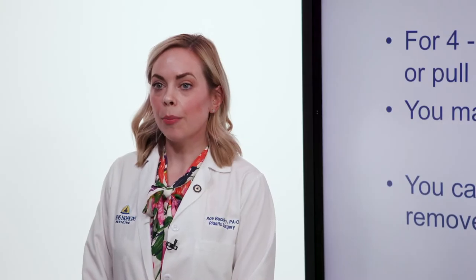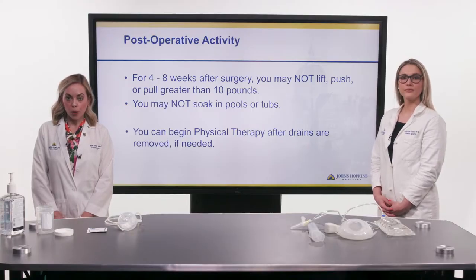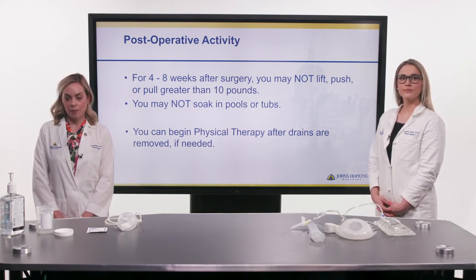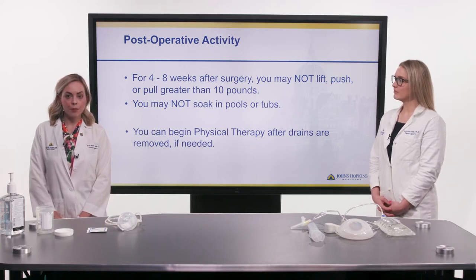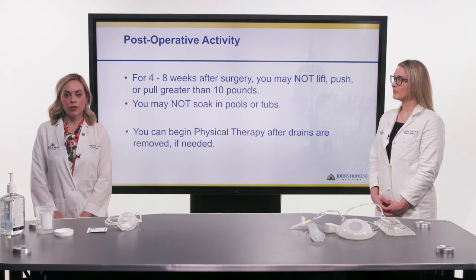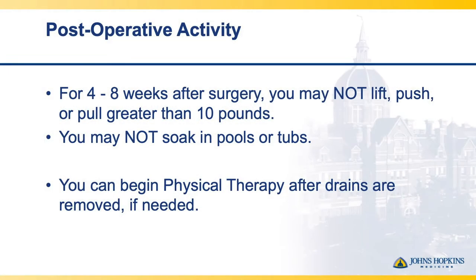We'll talk with you about post-operative activity restrictions to optimize your healing progress after surgery. We ask you not to lift, push, or pull more than 5 or 10 pounds, and not to engage in any strenuous physical activity. You are free to shower 2 or 3 days after surgery, but you are not allowed to soak in a bathtub, a pool, or a body of water until cleared by your surgeon. Physical therapy will be allowed once drains have been removed.